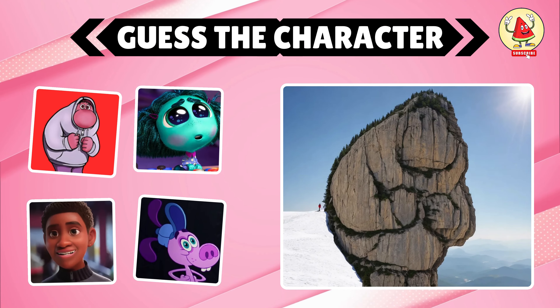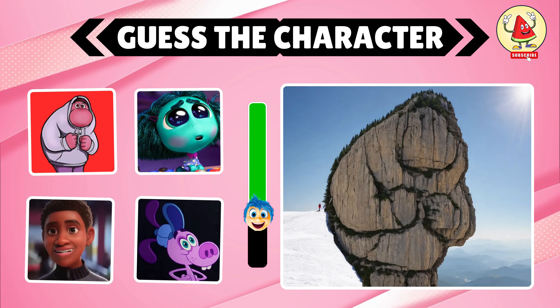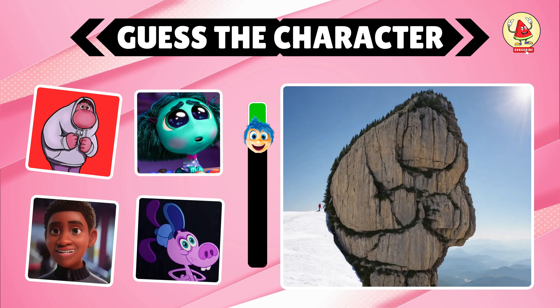You have 7 seconds to find this character. Look at the options too. The correct character is Embarrassment, option A.